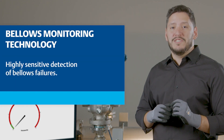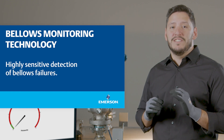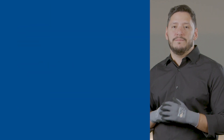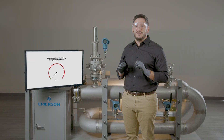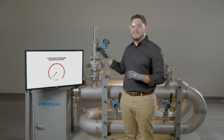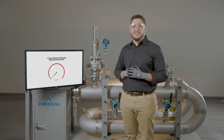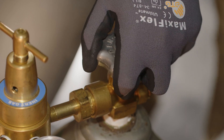This bellows monitoring technology is highly sensitive and is capable of detecting bellows failures down to the thousandth of a square inch. For this demonstration, we have simulated the effects of back pressure on this J-Series valve using compressed air and have made a pin-sized hole on the bellows to simulate a typical bellows failure.